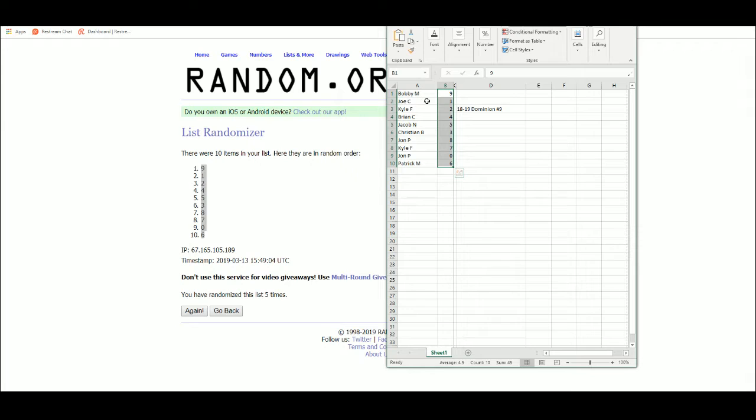Bobby M. gets 9. Joe C. gets 1. Kyle F. gets 2. Brian C. gets 4. Jacob M. gets 5. Christian B. gets 3. John P. gets 8 and 0. Kyle F. gets 7. And Patrick M. gets number 6.